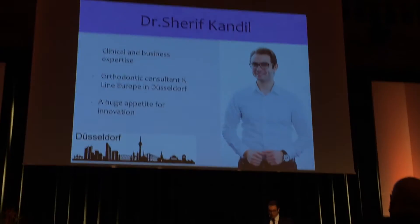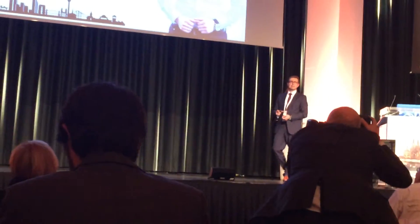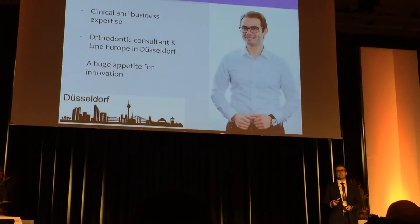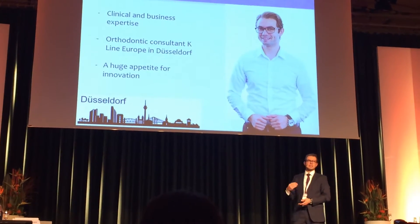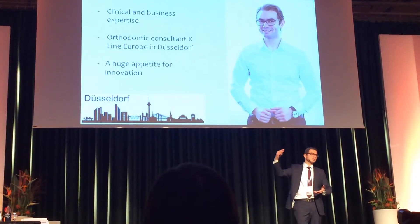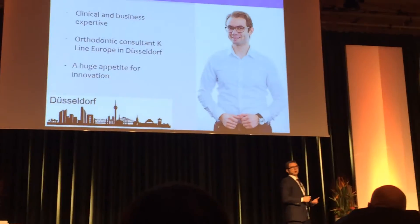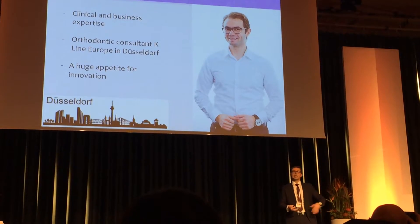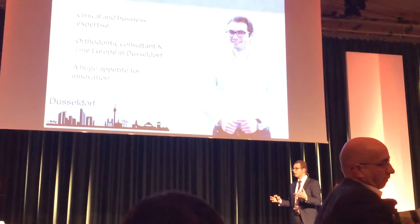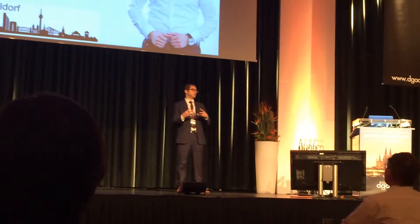I am located in Düsseldorf. When I applied for this lecture I was in a different position, but anyway, I had the chance to be involved in both the business part and the clinical part, which gave me the chance to see how the entire process goes — right from seeing the patient through to when the impressions and files go to the company that produces the aligners. I've seen it all from start to finish, which made me very curious to improve the techniques and concepts for treating our patients.